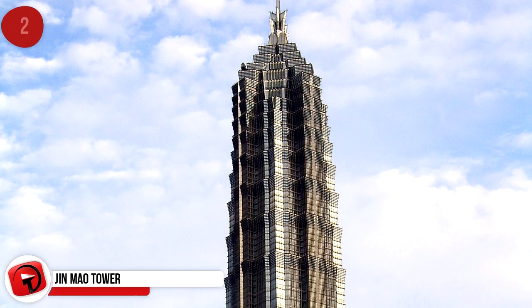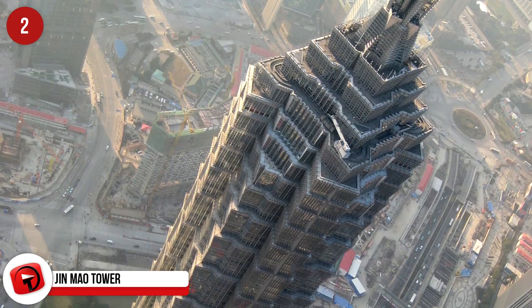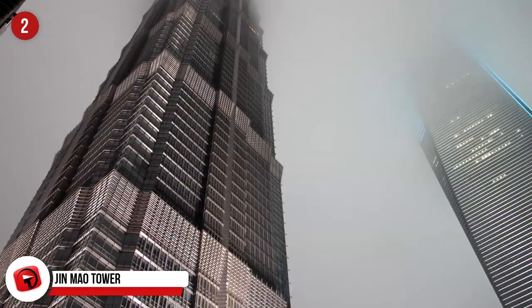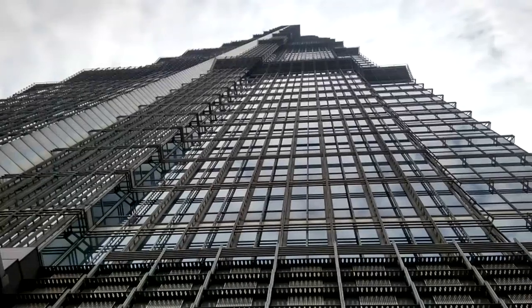Jinmao Tower, Shanghai. This used to be the tallest building in China, but was surpassed by the Shanghai World Financial Center. It has 88 stories and is 420 meters tall. The building comprises office space, food courts, conference and banquet facilities, a shopping mall, eating establishments, and nightclubs.